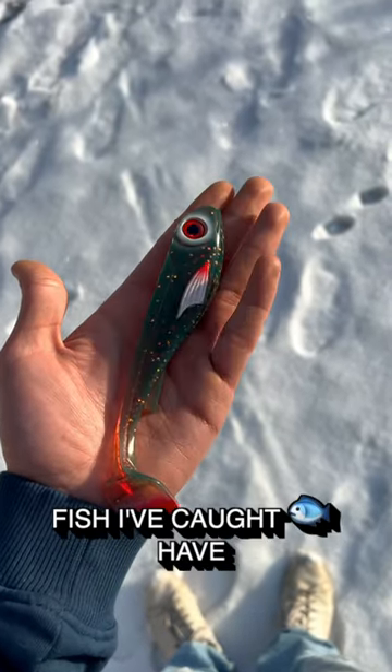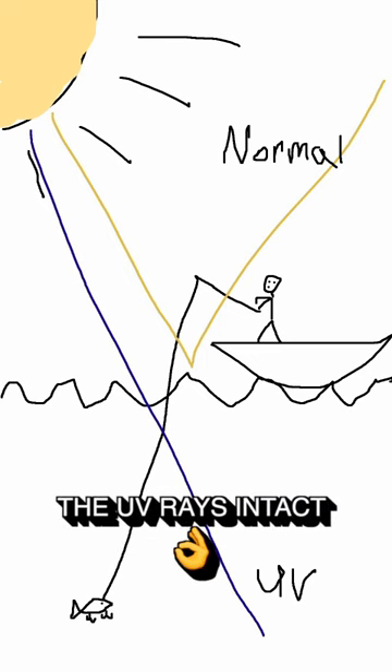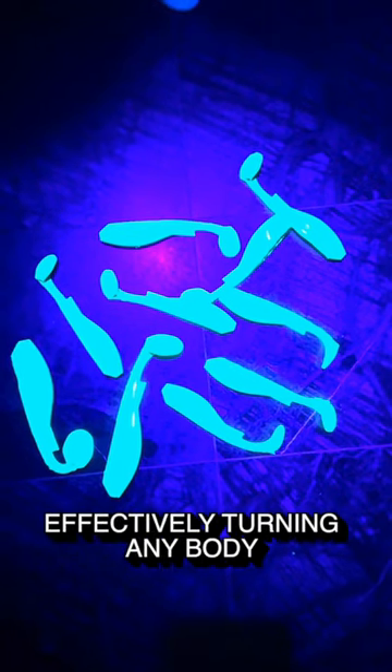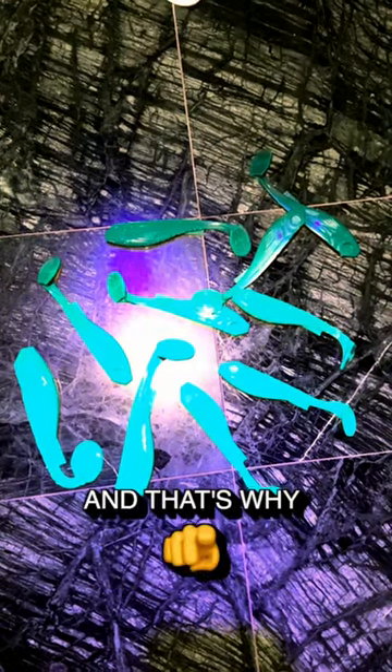None of the fish I've caught have swam around with any black lights, but when the sun hits the water, it filters out most normal light while leaving the UV rays intact, effectively turning any body of water into a massive UV hotspot. And that's why...